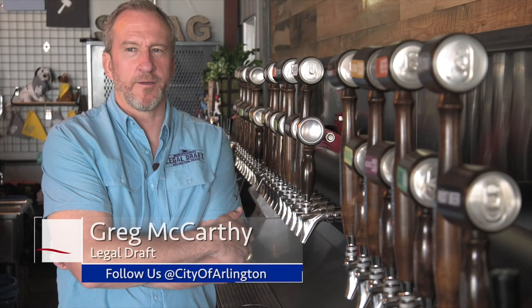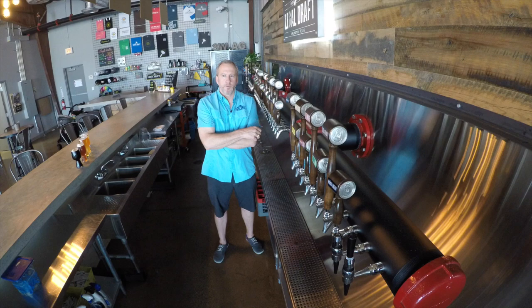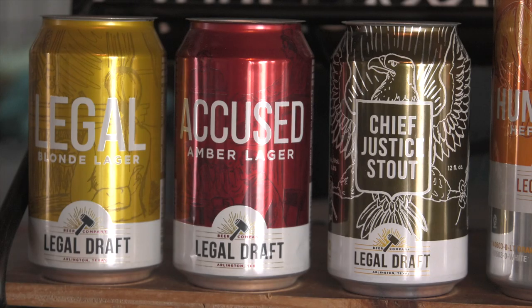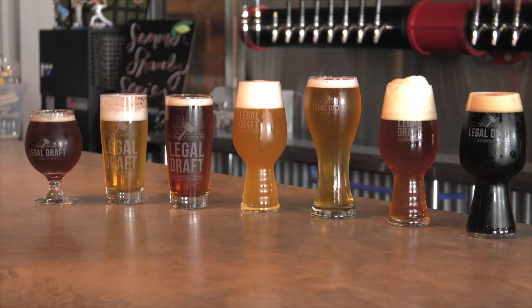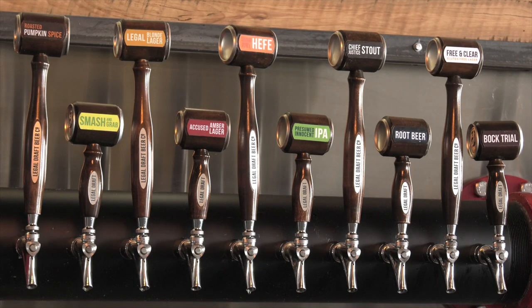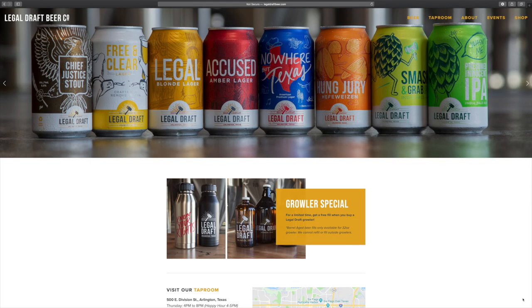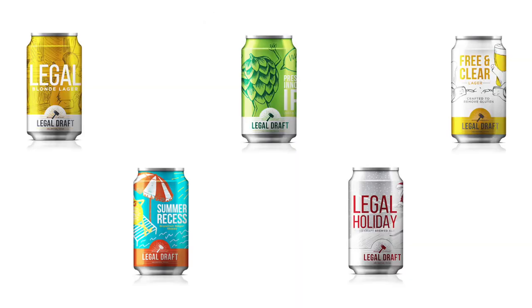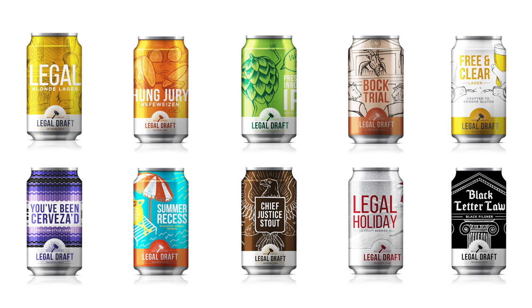Another place you can do that is right next door — here at Legal Draft, home to the most creative craft beer around. The response has been great. Everybody likes the cleverness of it, but they also recognize that that cleverness has got a purpose other than just being clever. Owner Greg McCarthy is talking about the cans — all legal themed — that put his brewery on the map and his beer on countless shelves in Texas. If you do the branding work, the story tells itself. While what you're looking at is his second career, it's actually based on his first 30 years as a lawyer. With choices like Legally Blonde Lager, Pungjuri Hefeweizen, and the Presumed Innocent IPA, it's all entertaining and, of course, imbibed — which makes it very much enjoyed.